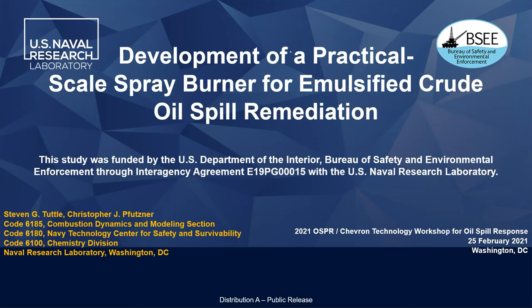Thank you everybody for logging in and participating today. We've had some really great presentations already. I'd like to thank BSE, Verosafety Environmental Enforcement, for sponsoring this work, and also Chris or C.J. Fitzner, who's going to be presenting later.